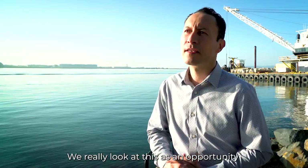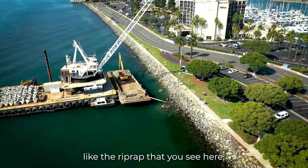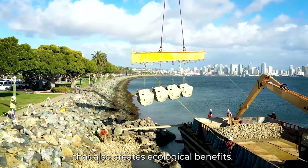We really look at this as an opportunity to replace traditional breakwaters like the rip-rap that you see here with a superior shoreline armoring system that also creates ecological benefits.